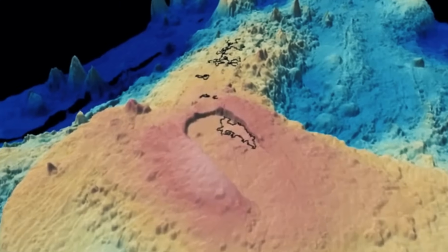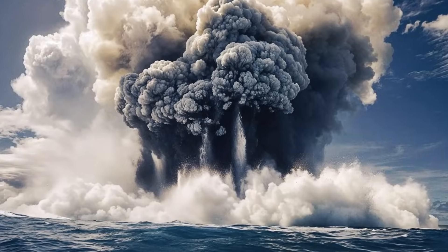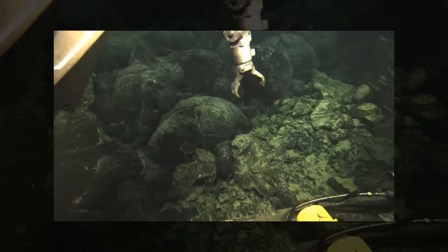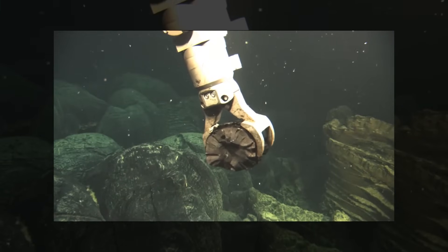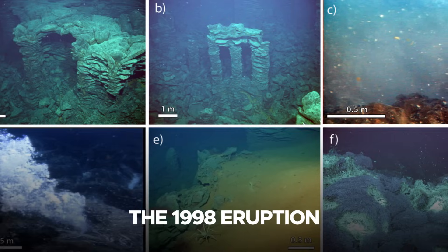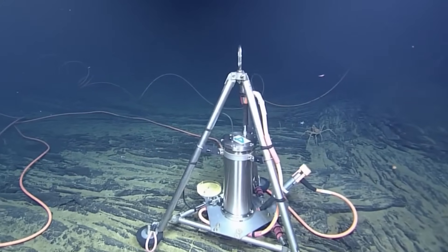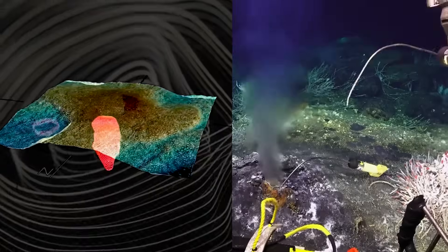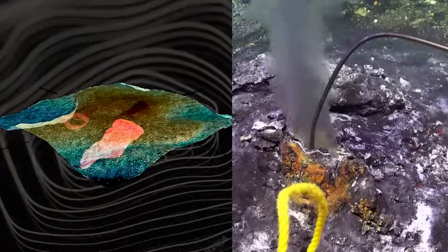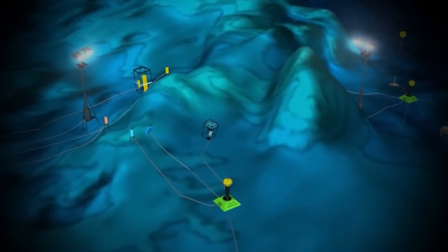Axial Seamount has a documented history of eruptions, with significant events occurring in 1998, 2011, and 2015. The 1998 eruption was the first to be extensively studied using modern oceanographic technology. It involved the eruption of basaltic lava flows within the caldera and on the surrounding slopes. Seismic data and hydrothermal vent activity recorded during this event established Axial Seamount as a critical site for studying submarine volcanism.